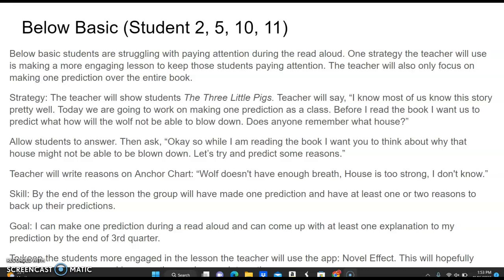The teacher will also focus on having the students make one prediction over the entire book. The strategy the teacher will use is to show them the book, The Three Little Pigs. The teacher will say, 'I know most of us know the story pretty well. Today we are going to be working on making one prediction as a class. Before I read the book, I want us to predict what house the wolf will not be able to blow down. Does anyone remember that house?'